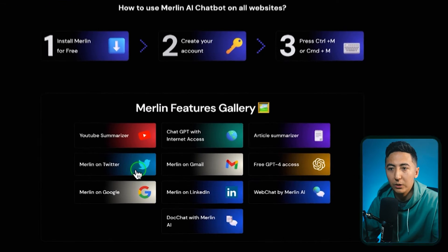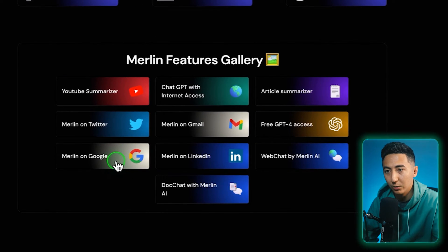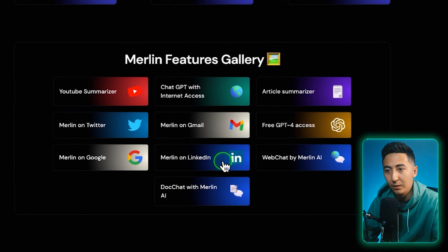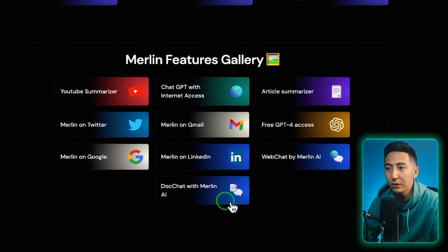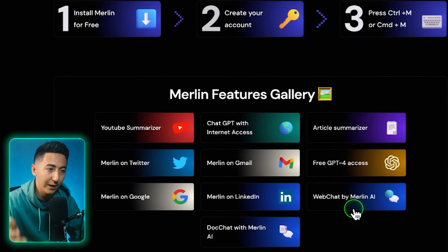Some of the main features of Merlin include a YouTube summarizer, you can use Merlin on Twitter to create tweets, on Google, you can access the internet with ChatGPT, use it in Gmail and LinkedIn, have it analyze docs, summarize articles. It automatically comes with GPT-4 access, so you don't need to pay extra for that. One of my favorite features is the web chat by Merlin AI.